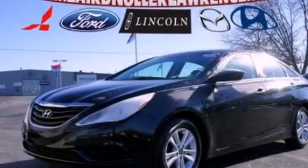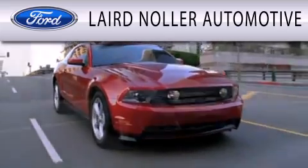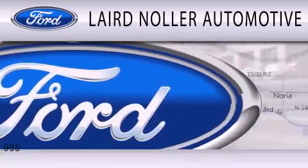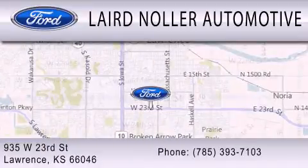We invite you to contact us today to learn more about this vehicle. Laird Noller Automotive is dedicated to doing everything possible to ensure that the experience you have selecting your next vehicle is as pleasant as possible. We are located at 935 West 23rd Street in Lawrence.